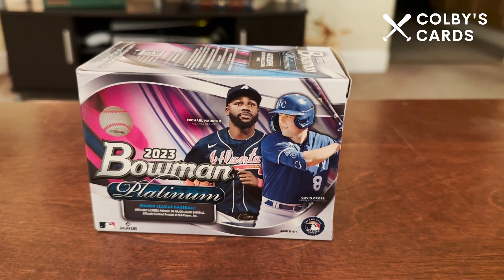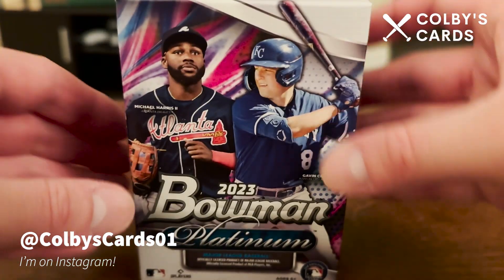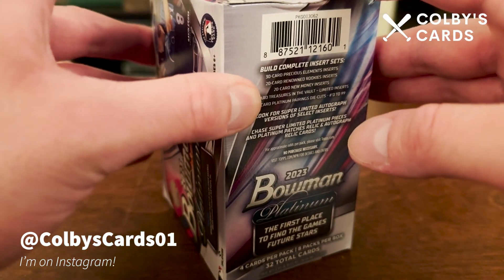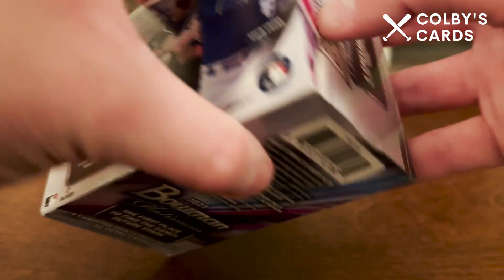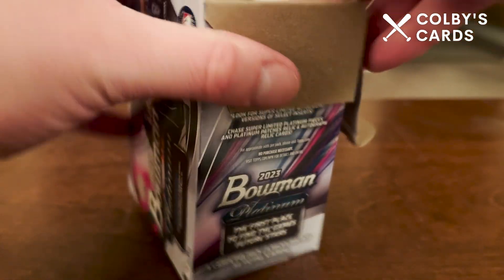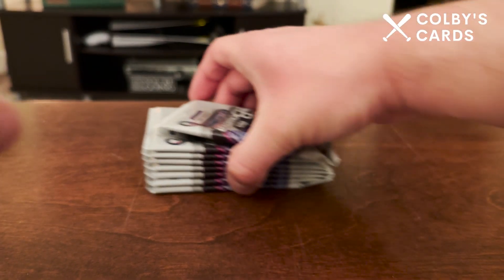What's up everyone, Colby here with Colby's Cards, back again with another video. This time it is a brand new release of 2023 Bowman Platinum — a blaster box I picked up at Walmart for twenty-five dollars. I was looking for 2023 Update Series but they didn't have any in stock, so I went with this new product instead. Not really expecting too much, but I like the look of these cards, so definitely looking forward to getting into it.